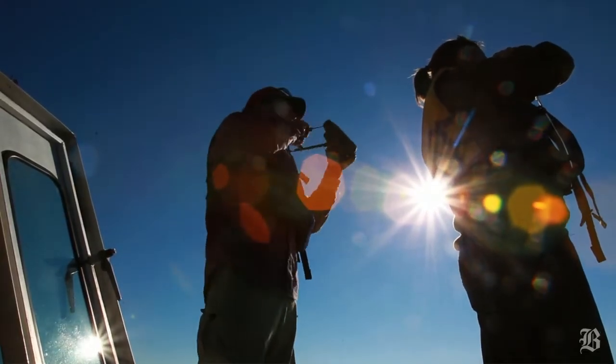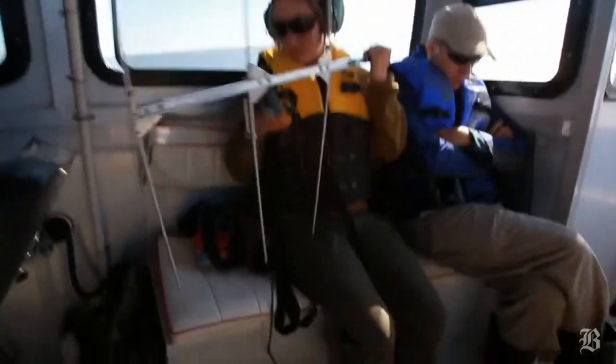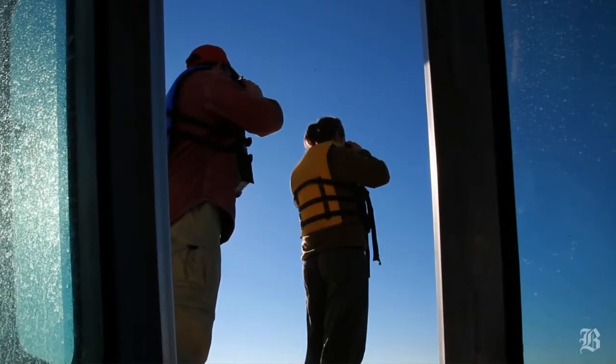We're looking at a pair of American oystercatchers on East Grand Terre Island. These birds are radio-tagged because they're part of our study on the survival of American oystercatchers that have been exposed to oil.